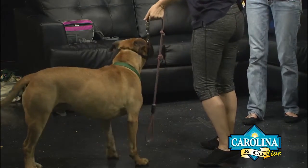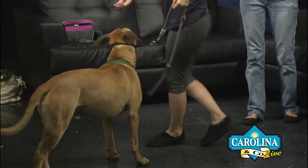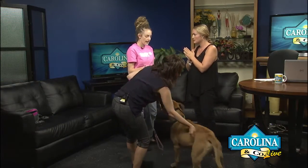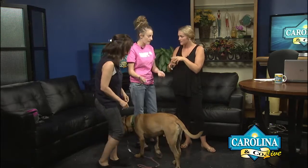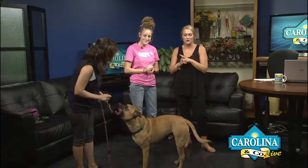If somebody wants to adopt Chief, come on down to the shelter anytime during business hours and just ask to see him. They'll have you meet with Lisa and Maggie, and you can definitely take him home — he's ready to go. Neutered, microchipped — he's ready. Go check out the Grand Strand Humane Society.